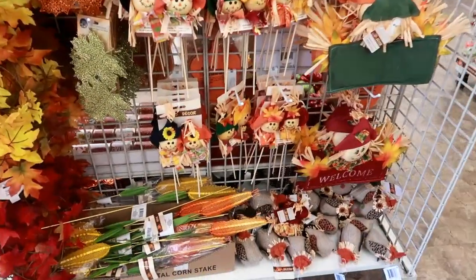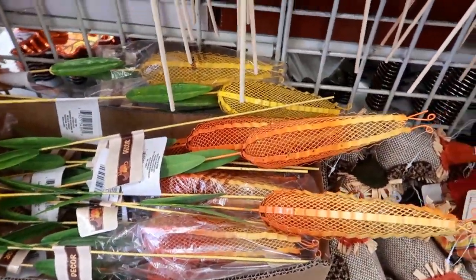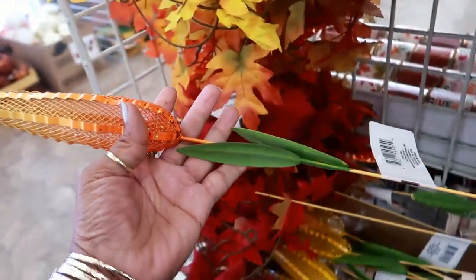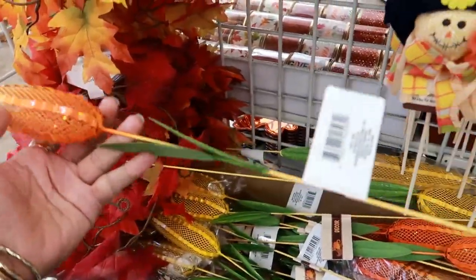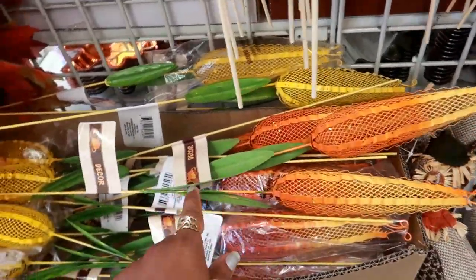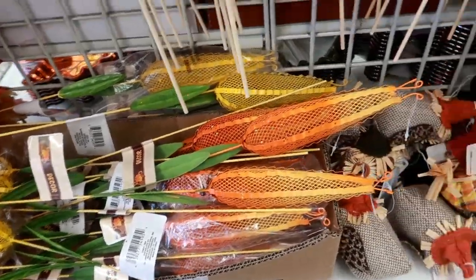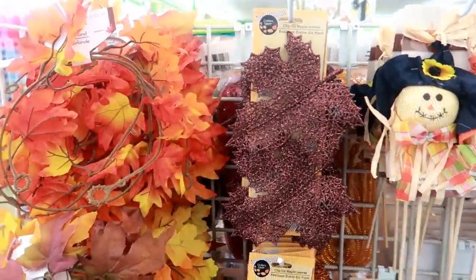I think we looked at most of the fall stuff. I really like these little metal corn decor — look at that. Those are so cool and they're metal. They have a mixture of orange and yellow, and you get two stems with leaves on them. Those are a really good deal for a dollar. And they also have clip-on maple leaves.